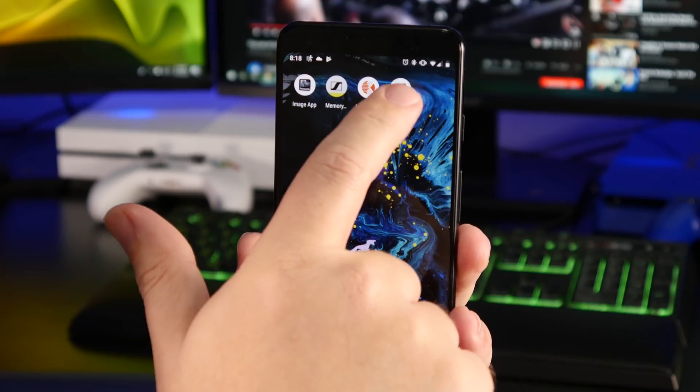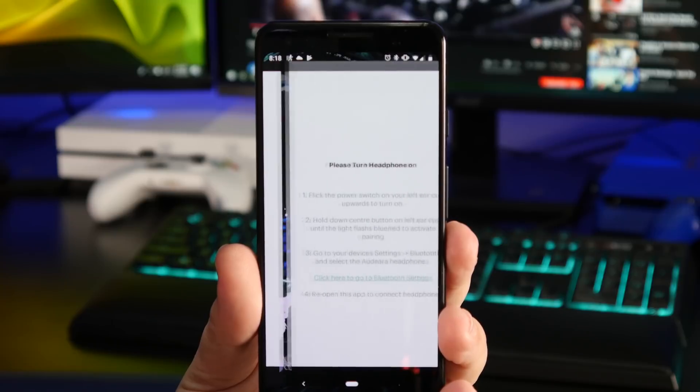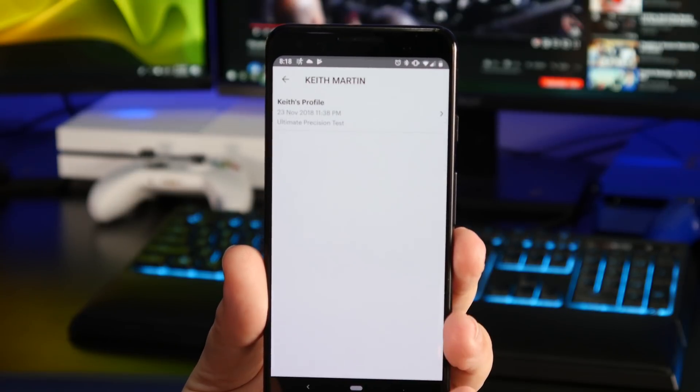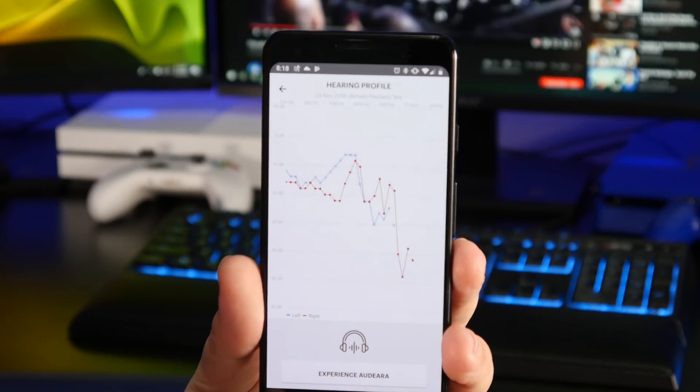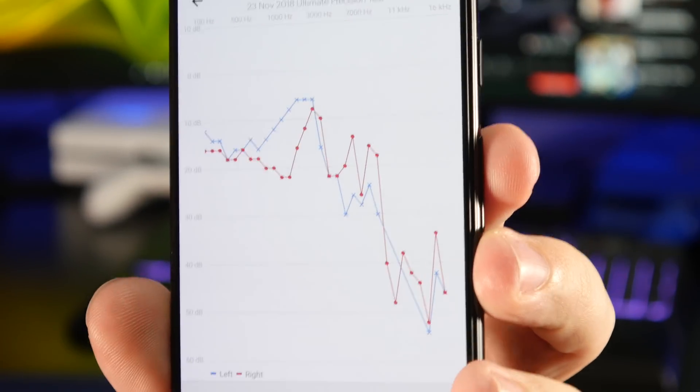The premise is kind of like the Neurophones — those send a signal into your ear and your ears react to the sound. But with these, you actually walk through a hearing test within the app so you can tell it what frequencies you can hear and when you can't hear them anymore.